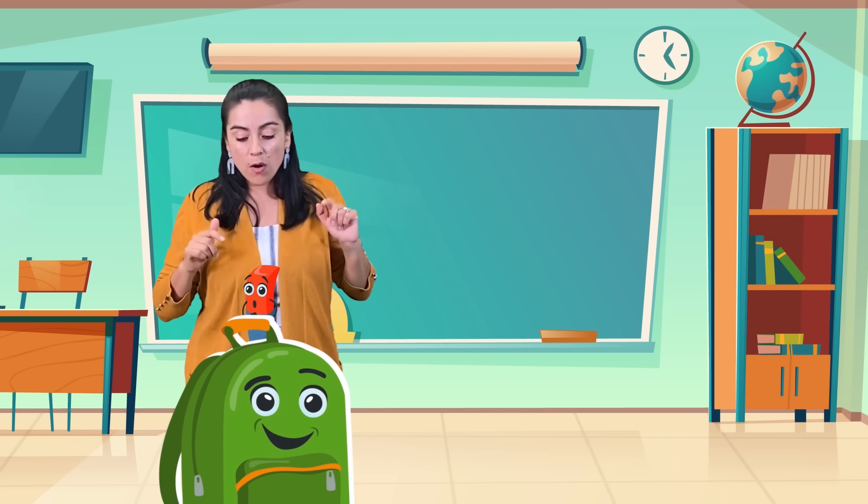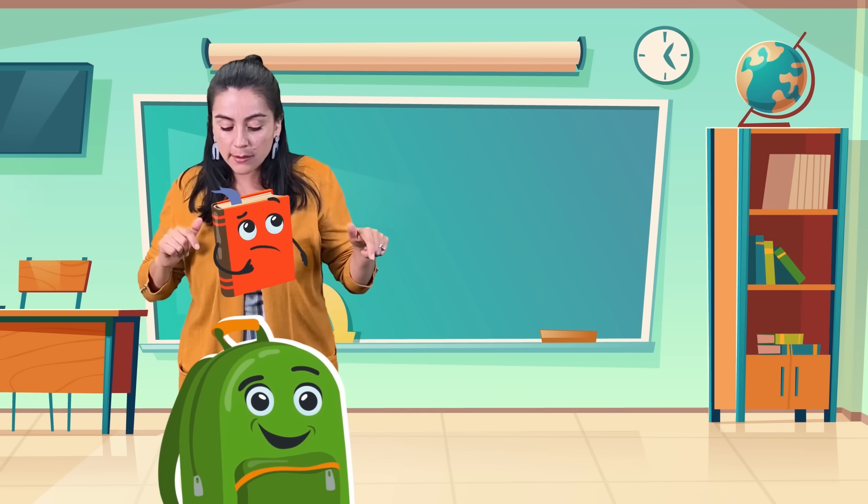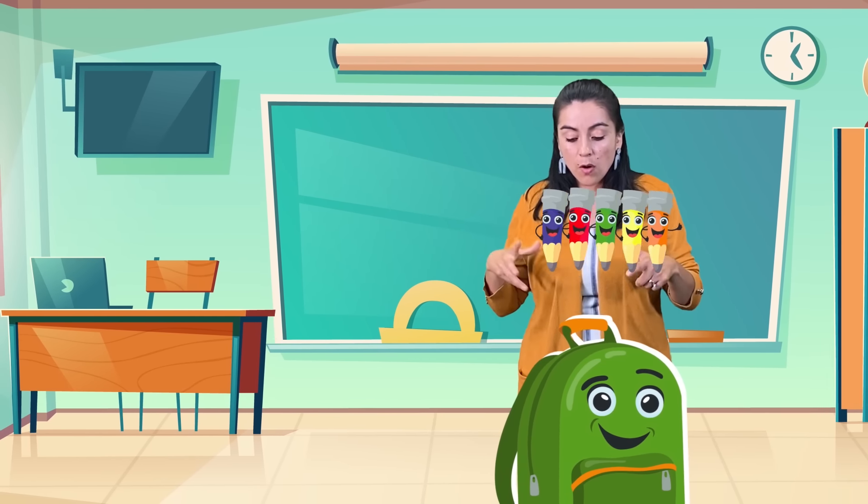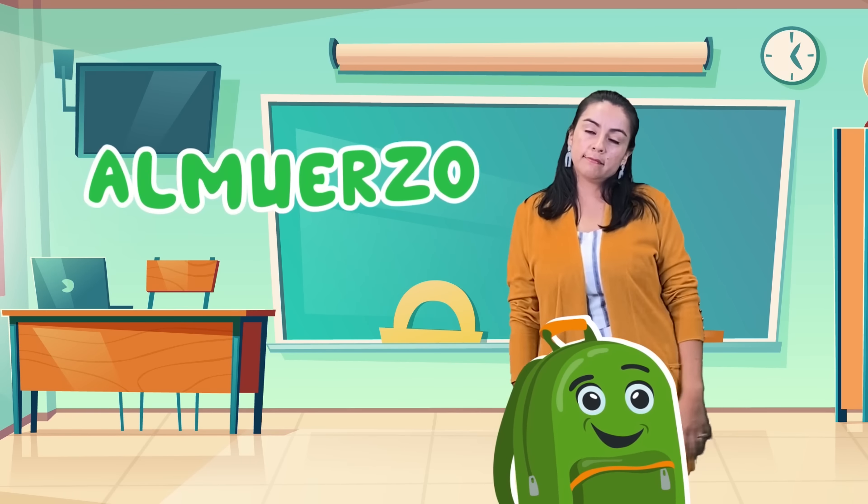So, borrador, lápiz, libro de matemáticas, el cuaderno, colores.